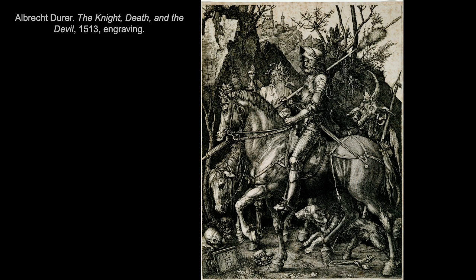Here we have Albrecht Dürer's Knight, Death, and the Devil — an engraving from 1513. It's quite a complex composition that really emphasizes the richness of engraved lines, and the precision of the medium seems appropriate for the subject matter. This is one of three large prints meant to show moral virtue: a noble Christian knight moving forward despite all the evil and death that surround him.